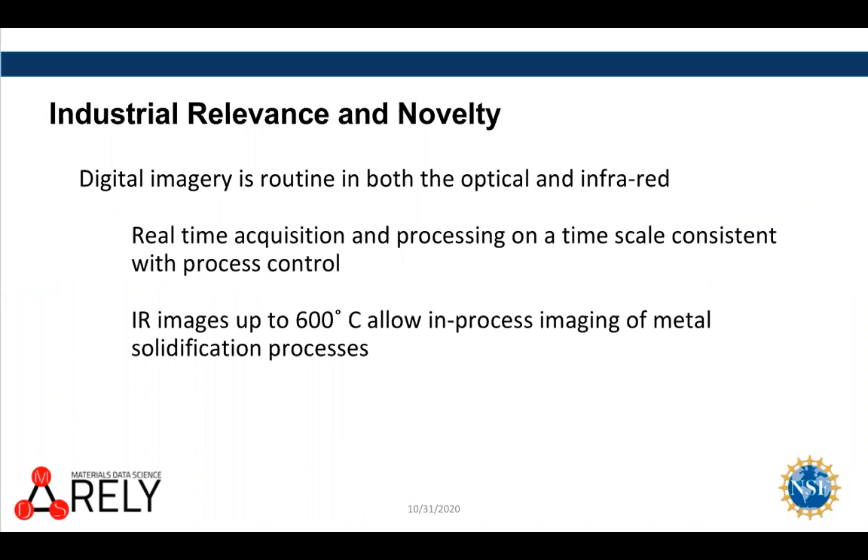There have been tremendous advances in both the technology of collecting digital images — referring both to things in the optical and in the infrared. The thermal imaging technology that's low cost is now really up to 600 degrees centigrade. It's very straightforward and very low cost to get robust pieces of solid state equipment that can operate in pretty severe environments. There's also been a lot of work in image processing and many algorithms that have been developed for particular reasons but can be applied in other situations with a lot of success, and that's what we really want to do.